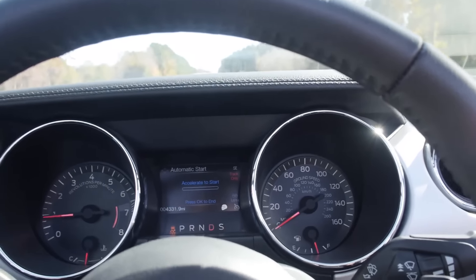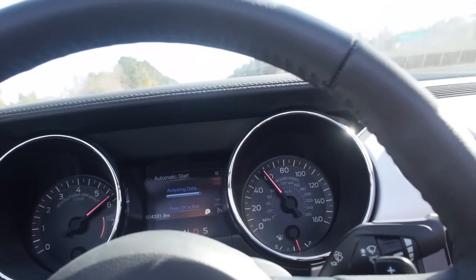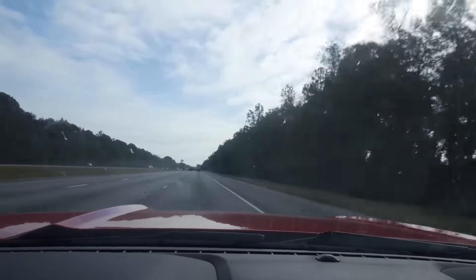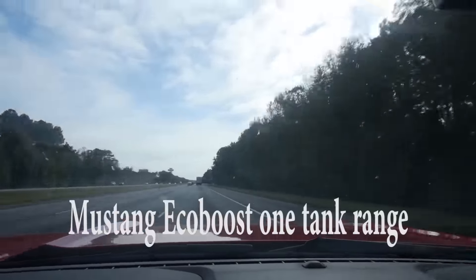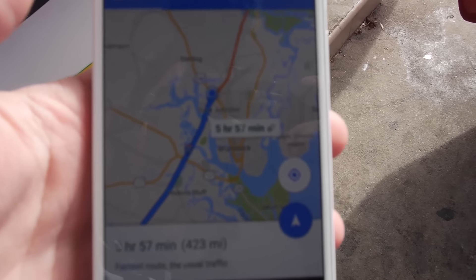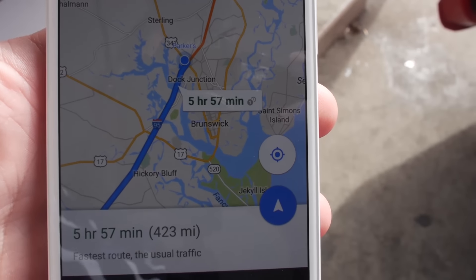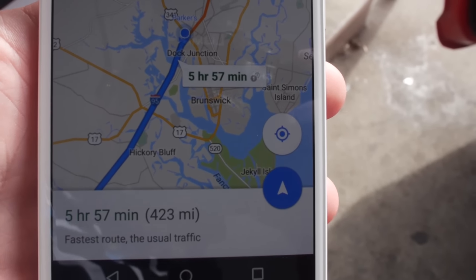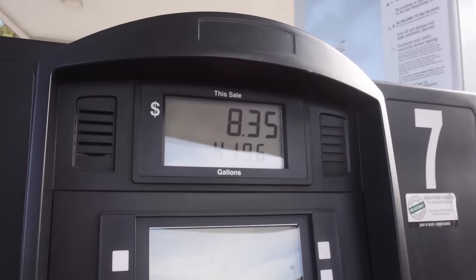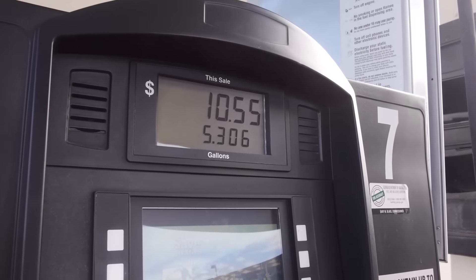0 to 60 in 6.4 seconds. So I'm in Brunswick, Georgia right now, and as you can see I have 423 miles to my house in Miami, which is almost six hours. I'm gonna top off the tank and see if I can make it to Miami with just this tank full. You guys think I can make it or not? We'll find out.